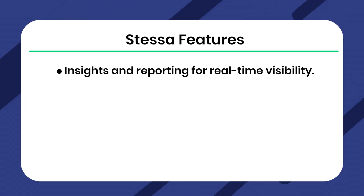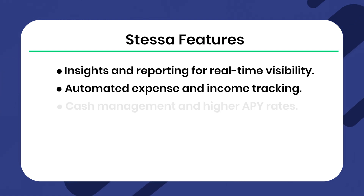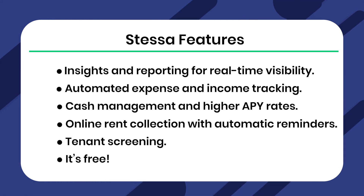Next, we have Stessa, a free web-based software. Stessa features insights and reporting for real-time visibility, automated expense and income tracking, cash management and higher APY rates, online rent collection with automatic reminders, and tenant screening. And it's free. It's especially suitable for individual investors or small portfolios.